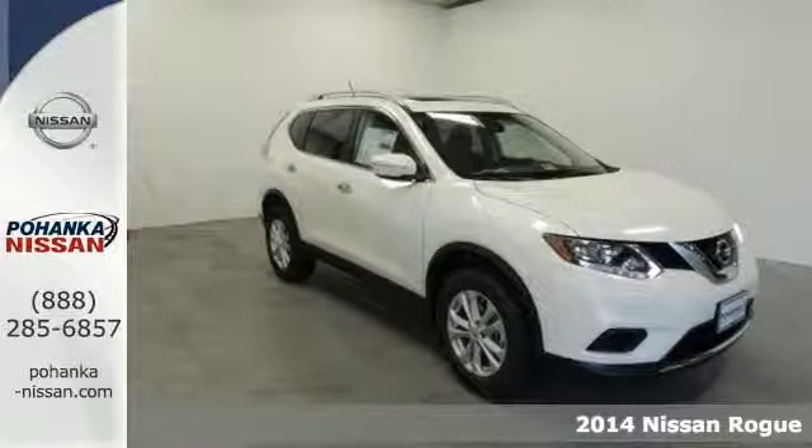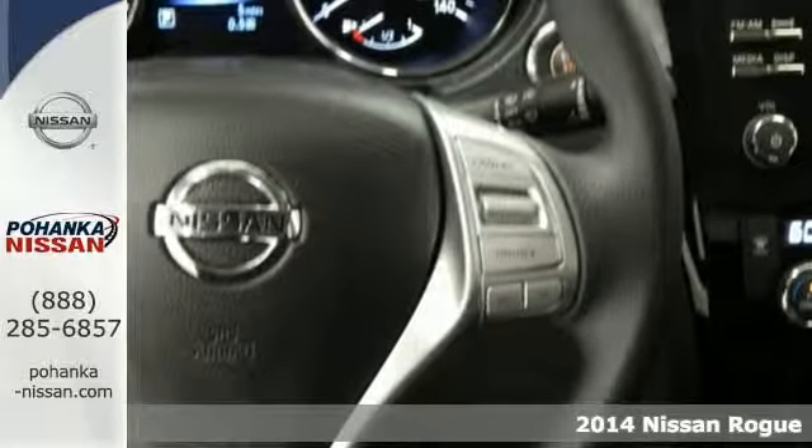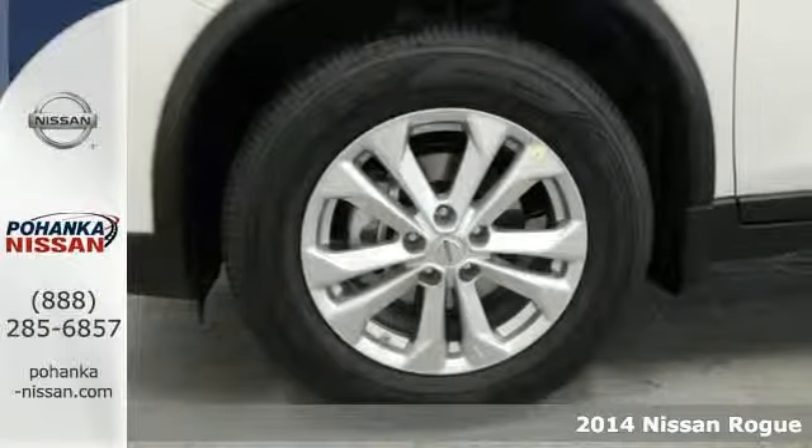Here's a 2014 Nissan Rogue. Before your next road trip, settle into this ride's well-appointed interior. It has a great layout for families and plenty of cargo versatility.